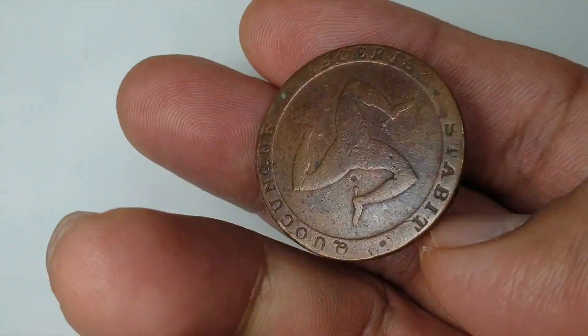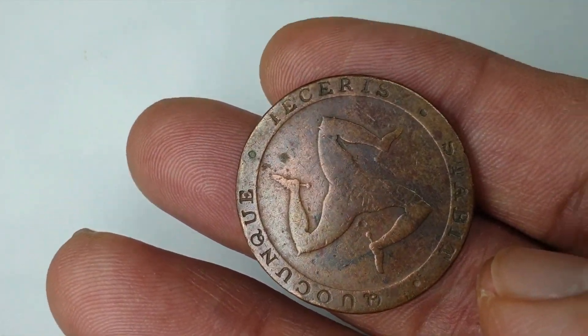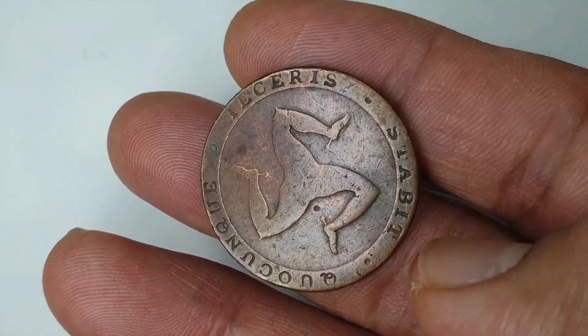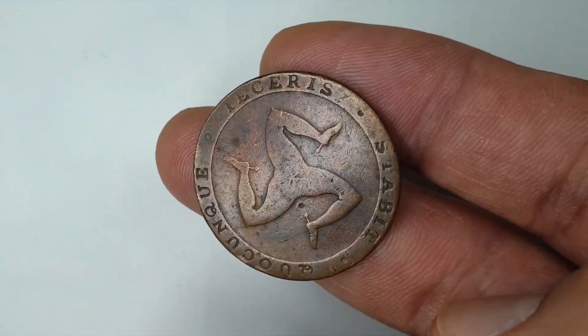So if you find one, you're lucky, because the lowest it can fetch is around $25. That's very good value for an old copper coin.